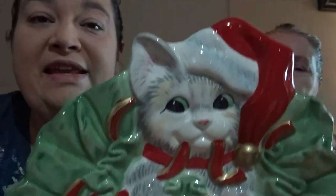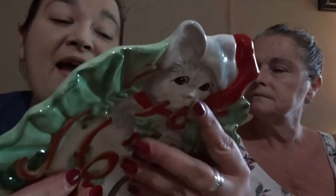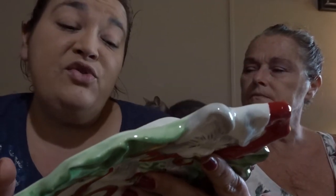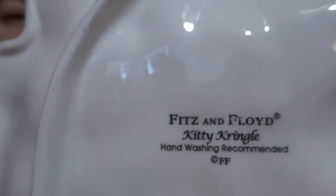It's the season — we got a little plate. It's a kitty with a Santa hat, very festive and Christmassy. It's called Kitty Kringle and it's Fitz and Floyd. I want to say it was about $4. I've looked and looked and I don't see any chips — it looks like it's in really good condition, even on the edges. It's made in China, but I still like it. The Christmas stuff is about to kick in.